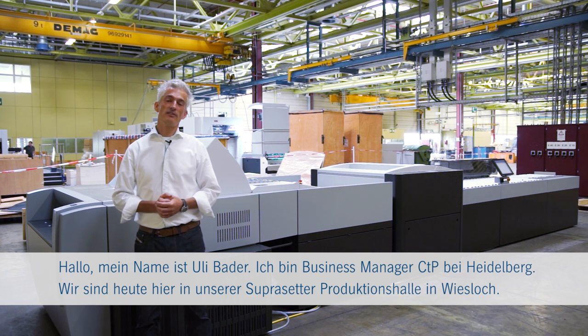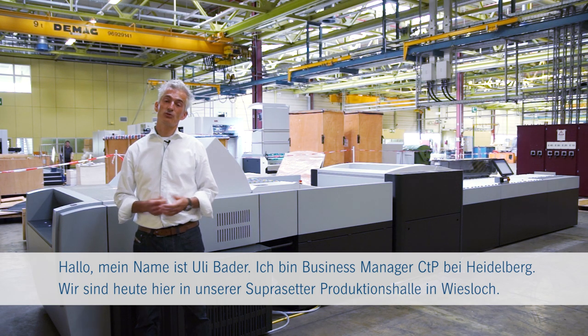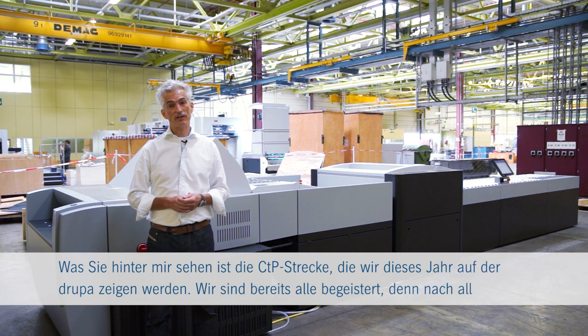Hi there, my name is Uli Bader, Business Manager CTP at Heidelberg. Today we're here in Wiesloch in our Supra Setter factory, and what you see behind me is the CTP line we are going to show at Drupa this year.